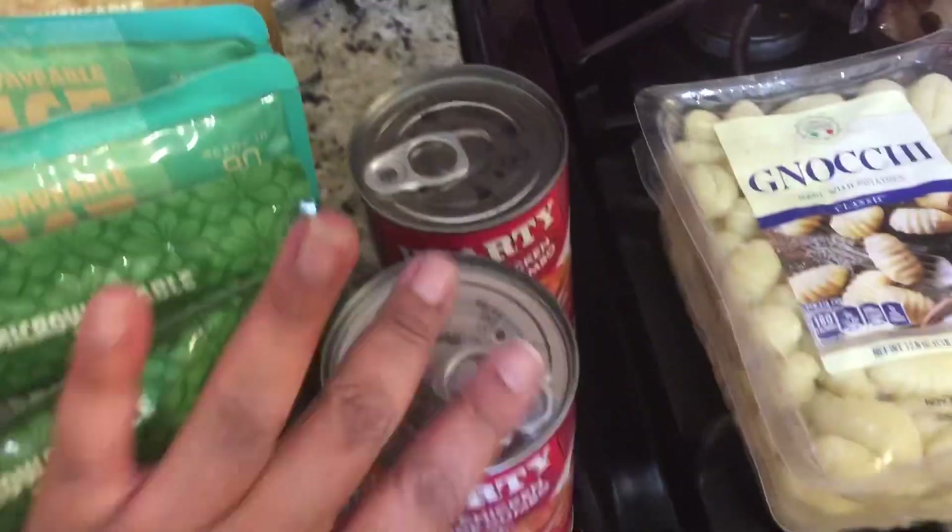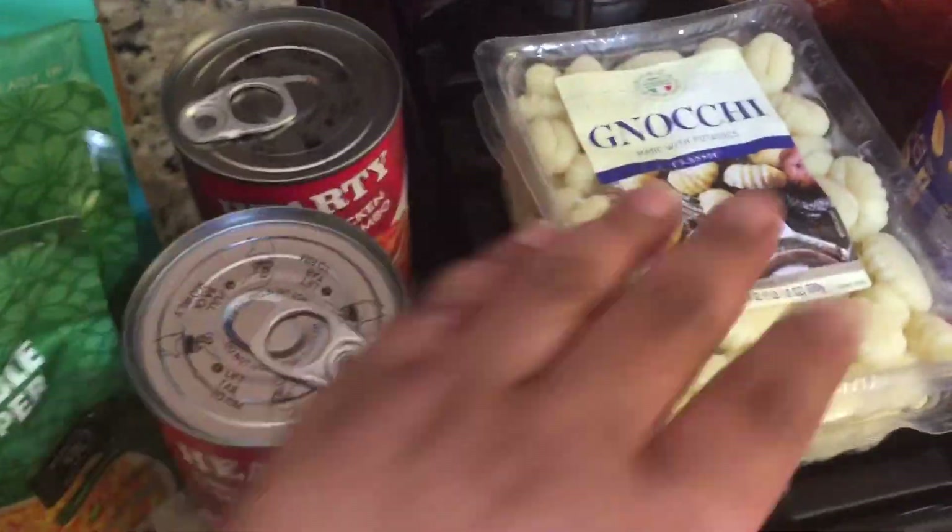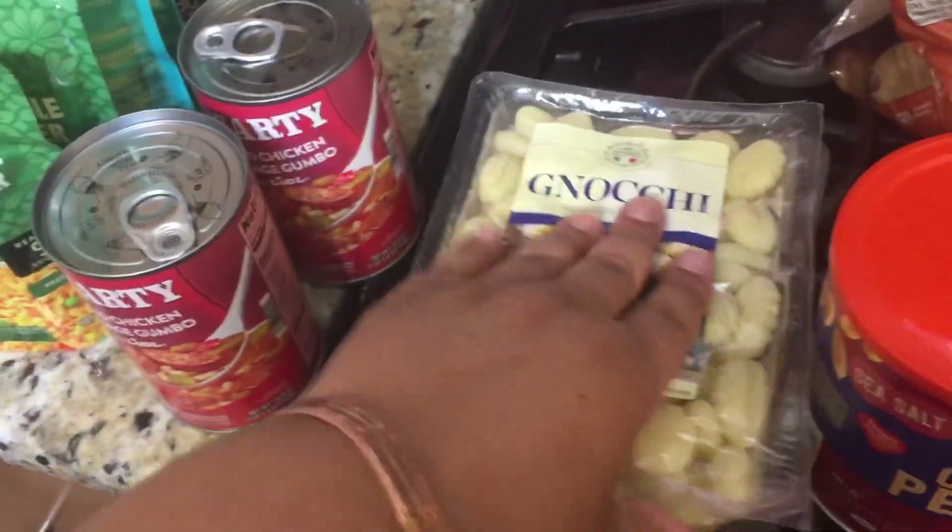Then I got two things of hearty grilled chicken and sausage gumbo by Lidl. Then I got some gnocchi, which I'm gonna put in a steak soup — I'm thinking that'll be delicious in there.